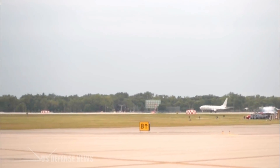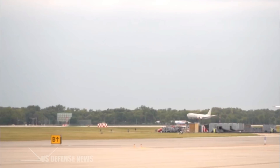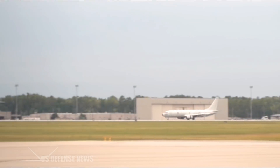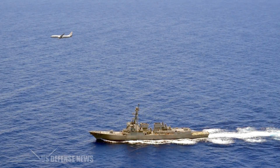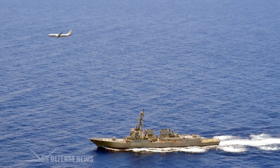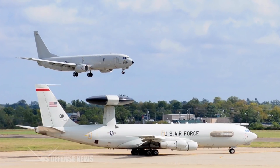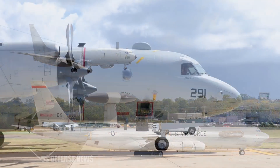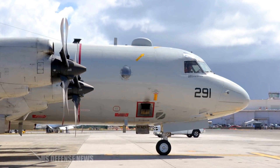Five operator stations on the port side of the plane carry multifunction displays that can be configured to display whatever sensors and controls are most useful under the circumstances. The P-8's computers are designed to fuse the data into a single coherent picture for the operators, and can then push that data to friendly ships and airplanes — a capability the US Air Force has been struggling to integrate into its new E-3G radar planes. The P-8 is also designed to be especially compatible with Navy RQ-4N drones.